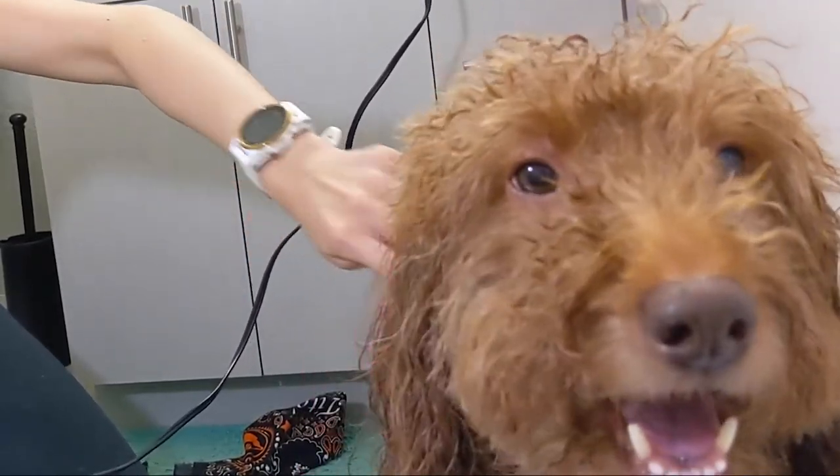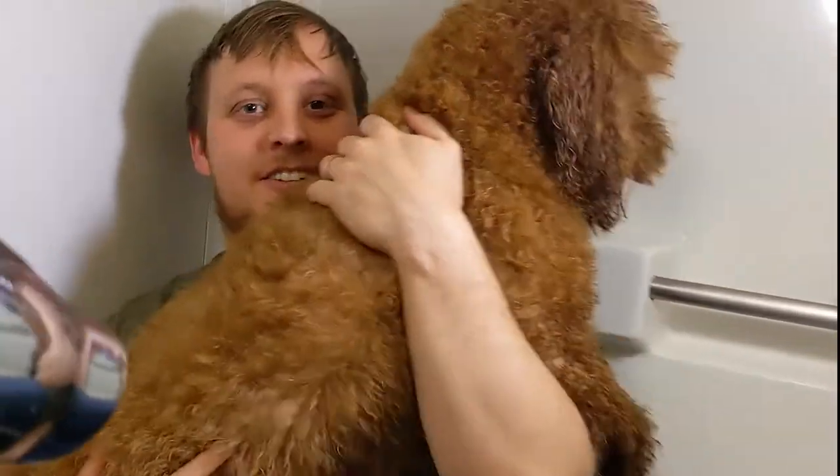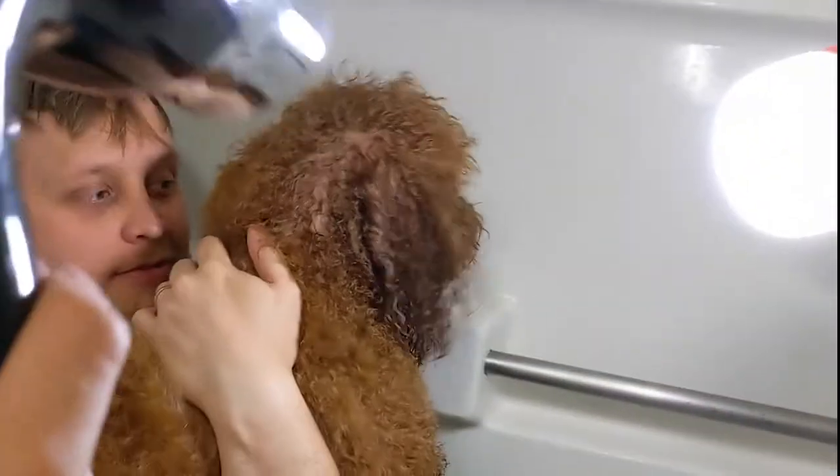Because Ansel has mixed feelings about his bath time, I've found that it's very important to combine the experience with something that he enjoys. So at the end of his bath time, I make sure to give him a dental chew and play time with his favorite toy.